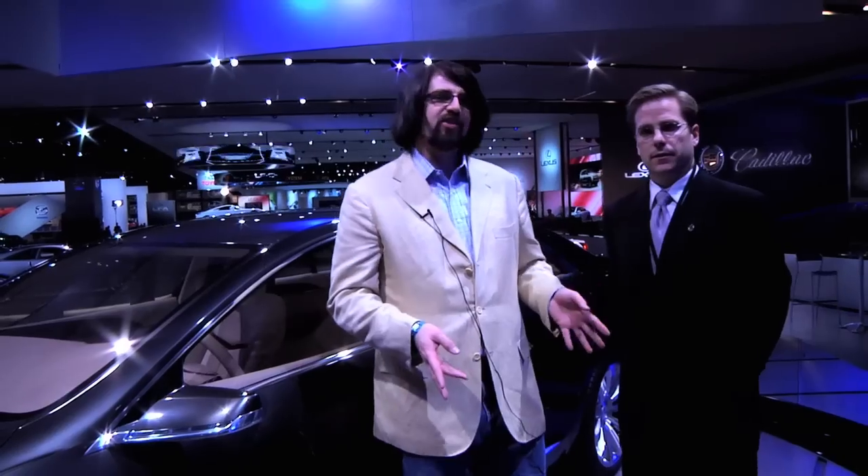Next on our list, the new Cadillac XTS Platinum concept. I'm here with David Caldwell of Cadillac, whom I met in the CTS-V Challenge. David, with the CTS-V Challenge and the V brand, you set a really strong design and focus direction for Cadillac. But that's only one direction in a market that is traditionally luxury focused.